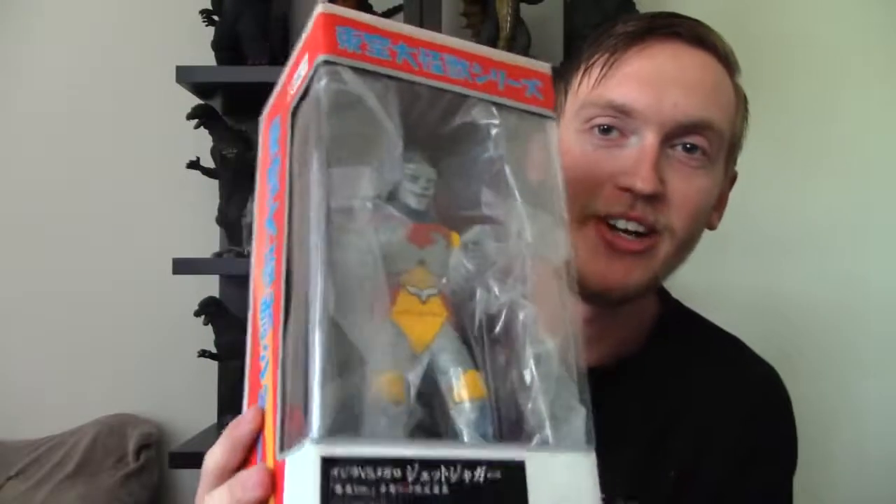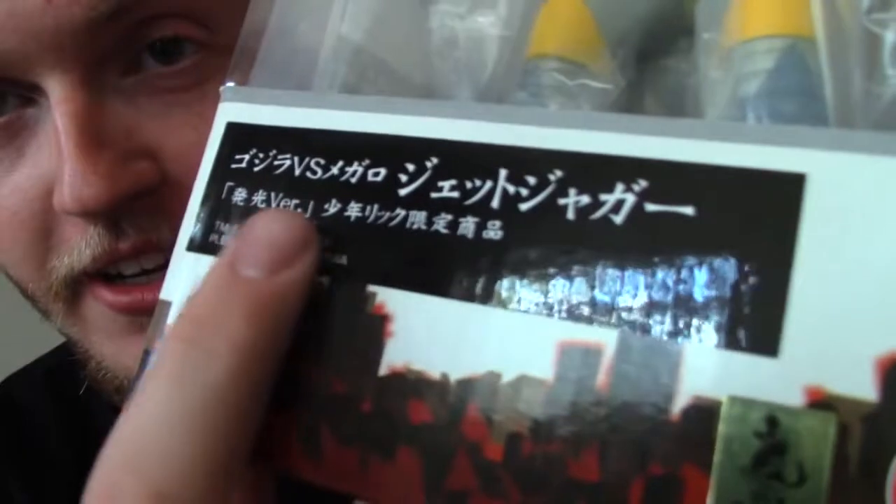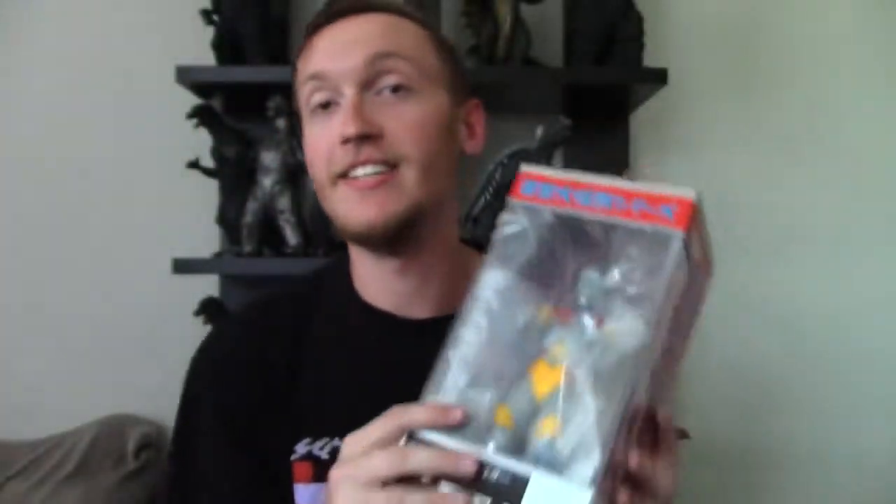Boom! The X Plus 25-centimeter Jet Jaguar. Yes, I am super excited. Now if you can see here — that glare — oh my God. Something version? That means this is a Rick-exclusive figure. Obviously I got it from the Rick site, and this is the very first Rick version I have of any figure.